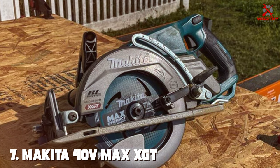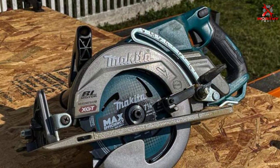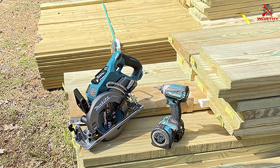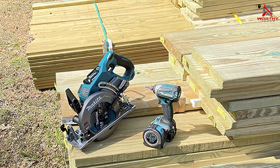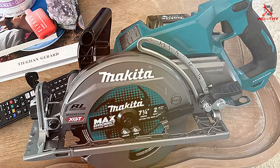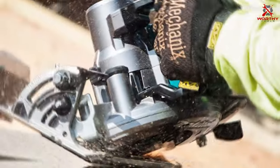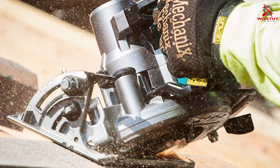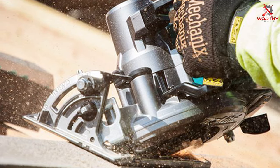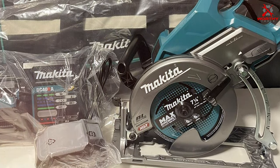Number 7: Makita 40V MAX XGT Brushless Lithium-Ion 7-1/4-inch Cordless Rear-Handle Circular Saw. Experience the future of cordless cutting with the Makita 40V MAX XGT Brushless Circular Saw. This high-performance tool is part of Makita's XGT platform, delivering power and efficiency for professional users who demand top-tier performance. Equipped with a 7-1/4-inch blade, the XGT Circular Saw effortlessly handles a variety of materials, providing clean and precise cuts every time. The brushless motor technology ensures extended runtime, increased power, and longer tool life, making it a reliable choice for the most demanding applications.